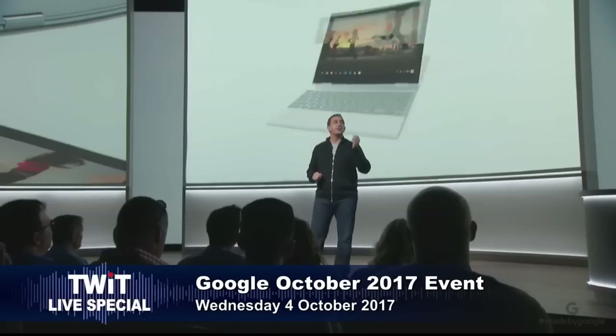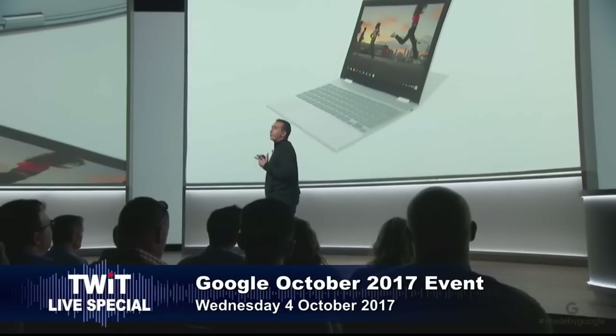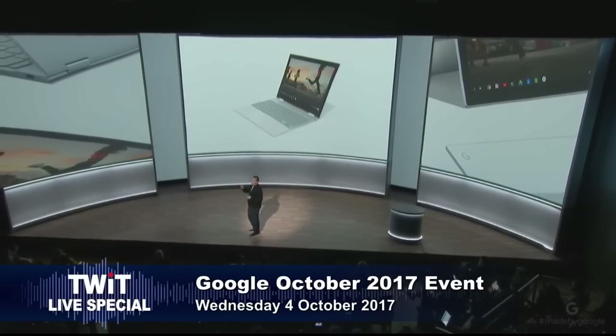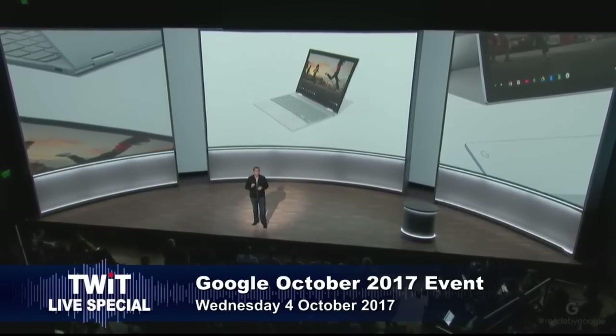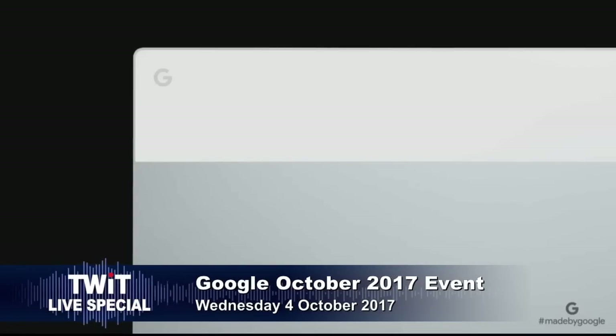Because Pixelbook adapts to fit the office, the classroom, movie night, or even a long flight. Pixel phone fans will appreciate our signature glass inlay on the lid — it looks just like the phone — giving it not only a refined look, but improved wireless performance.